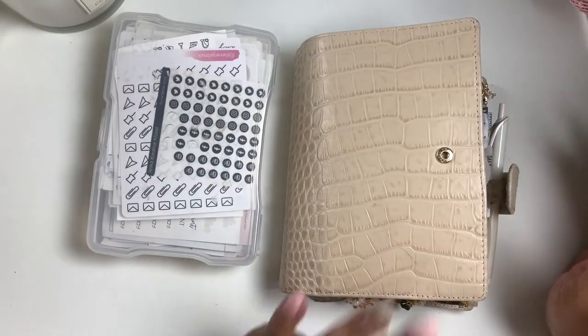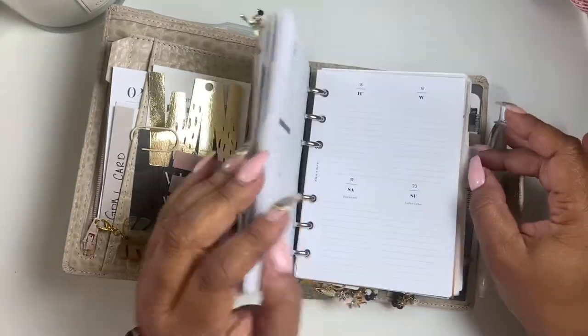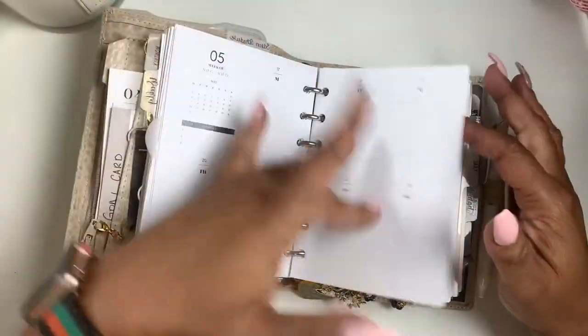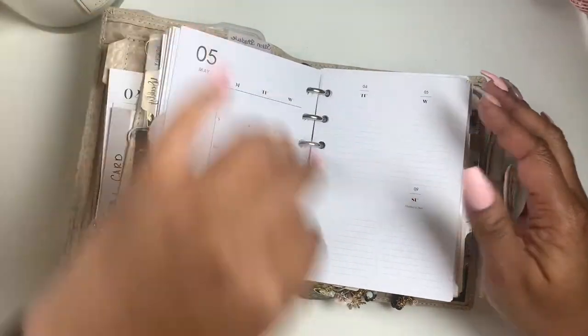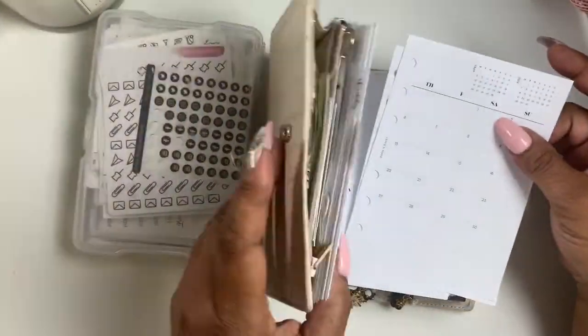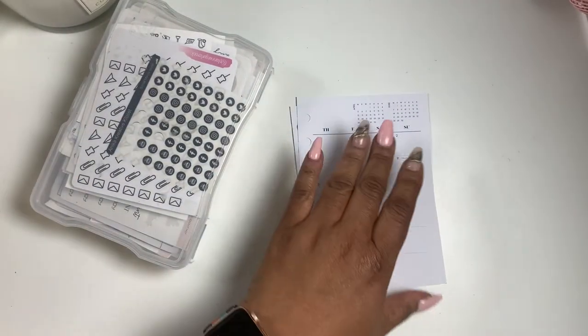Hey friends and welcome back to Norris Cove. Today I'm getting caught up on my videos. I'm going to do a plan with me for the week. I'm trying to get back into my planning — I do daily planning every once in a while but I need to do some weekly planning.